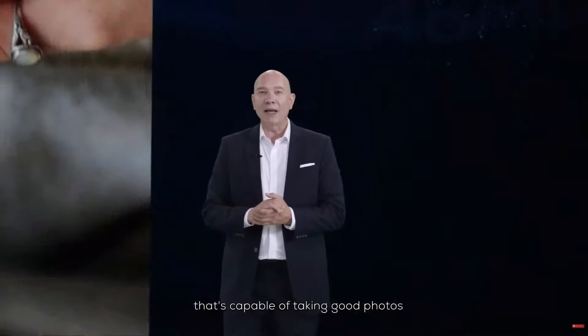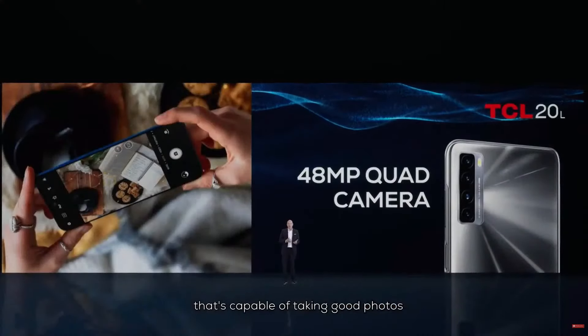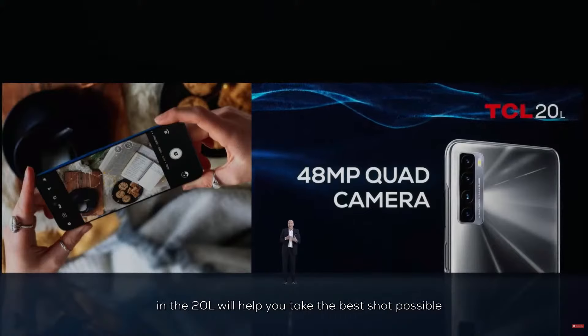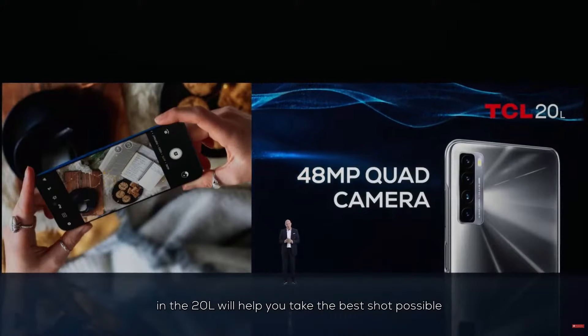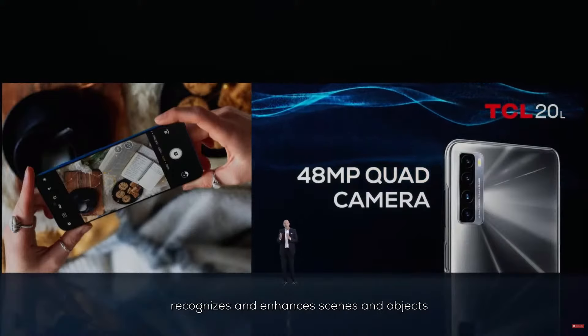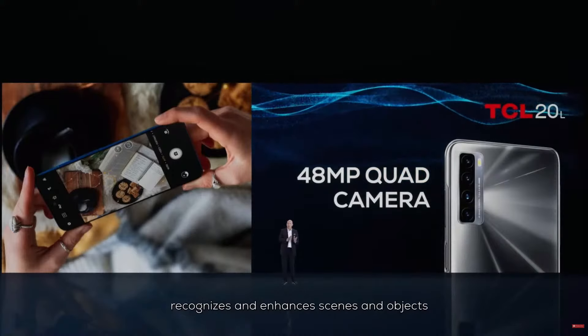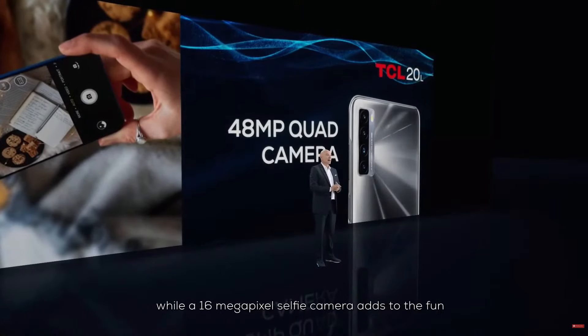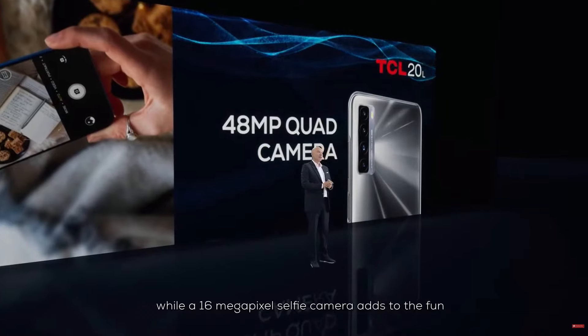We also know how important it is to have a camera that's capable of taking good photos. The 48 megapixel quad rear camera in the 20L will help you take the best shot possible. Through AI technology, the camera on the TCL 20L recognizes and enhances scenes and objects for stunning high-definition images, while a 16 megapixel selfie camera adds to the fun wherever you are.